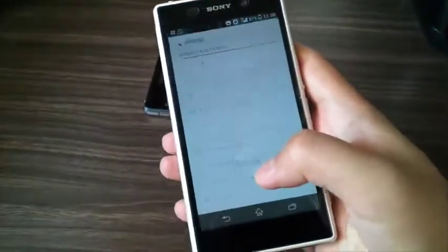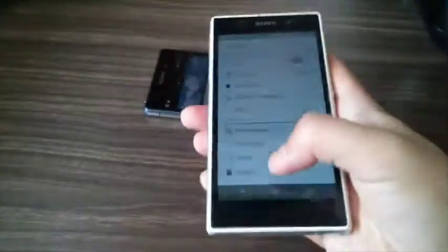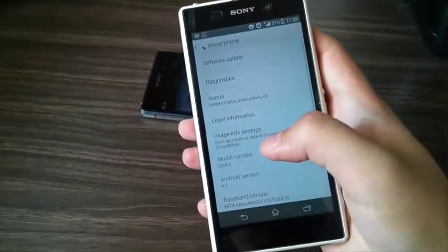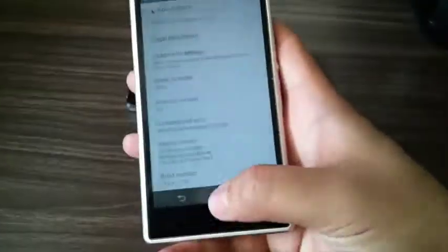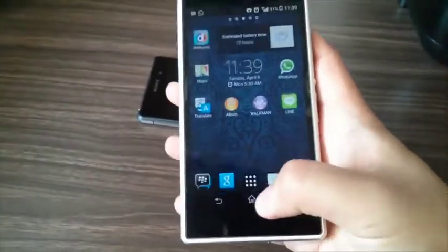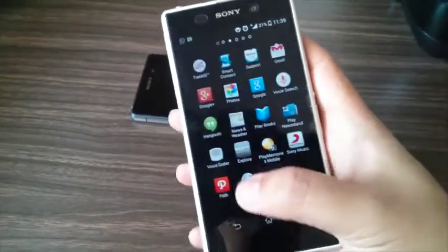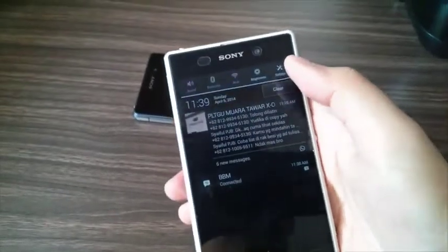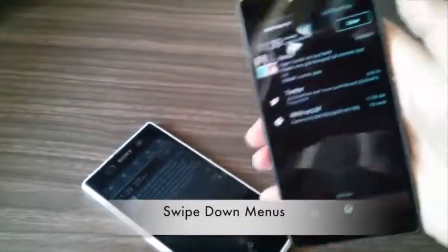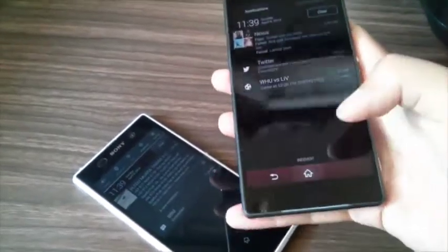The Z1 also has Google Now, but checking its About Phone, it's still on Android 4.3 Jelly Bean. The browser on the Z1 is also Chrome. The notification panel is different though — on the Z2, swiping down gives you notifications and quick settings, which is a bit different from the Z1.